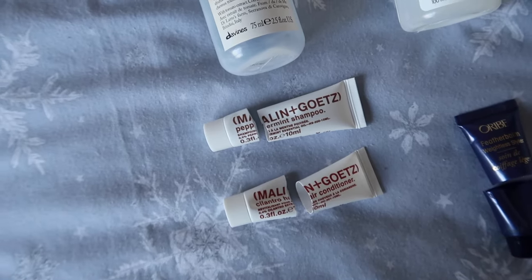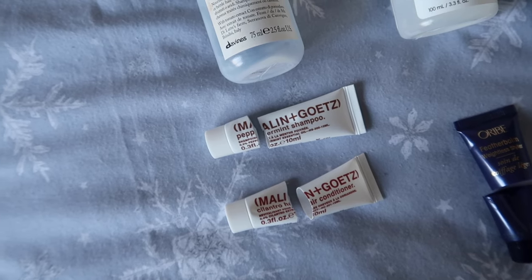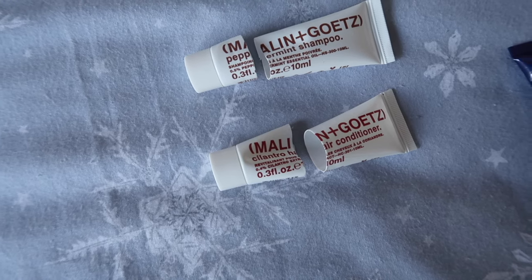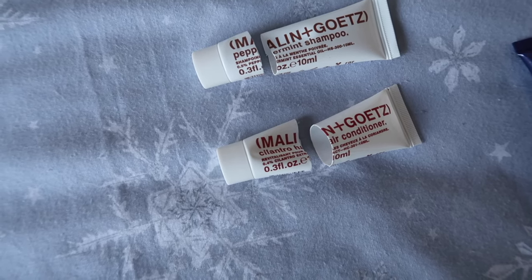The Malone and Gats peppermint shampoo I didn't actually use in my hair but I did use it on my makeup brushes and very much enjoyed the smell. Also from Malone and Gats, I used up the cilantro hair conditioner — I used that in my actual hair and it was absolutely fine.